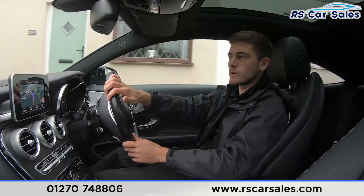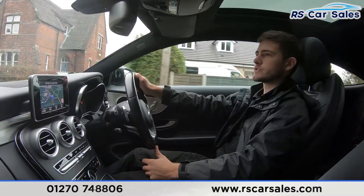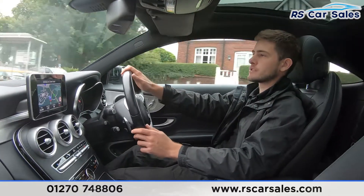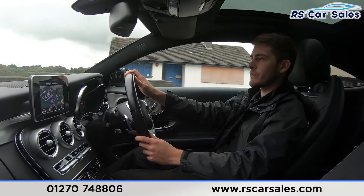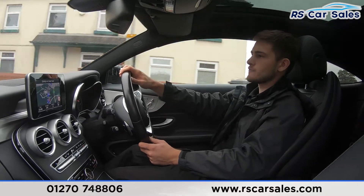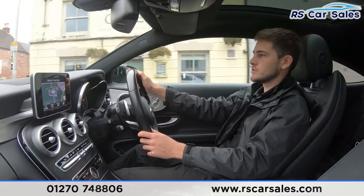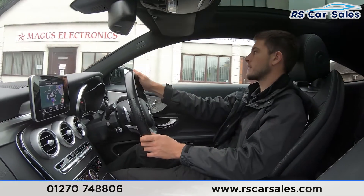We'd love you to recommend us to friends, family, and return for your next vehicle purchase. You can find us on Facebook, Instagram, YouTube and TikTok — follow us to keep up to date. Shortly I'll be turning into an industrial park to perform an emergency brake, demonstrate reverse, and then drive over a speed bump so you can listen out for any knocks or bangs.